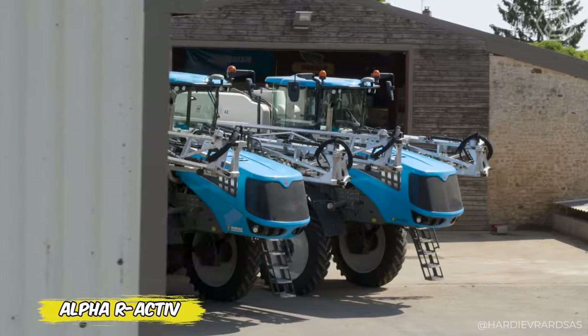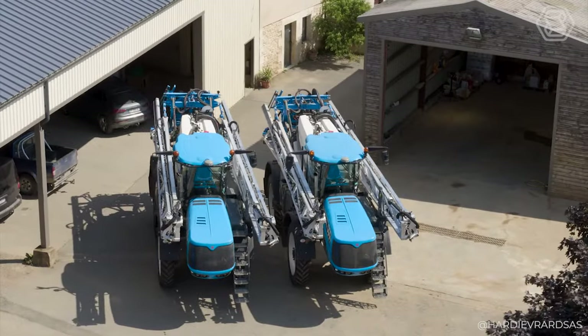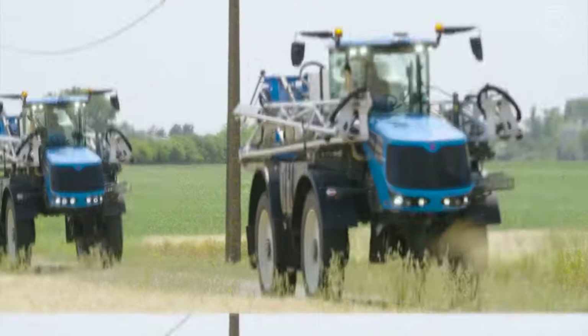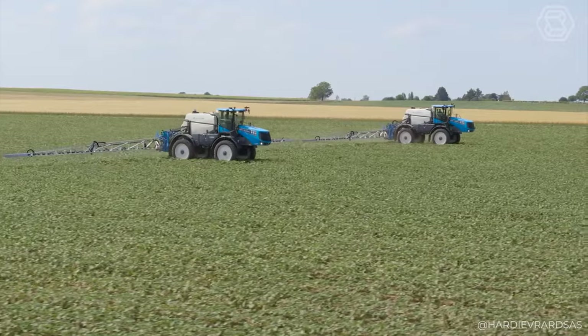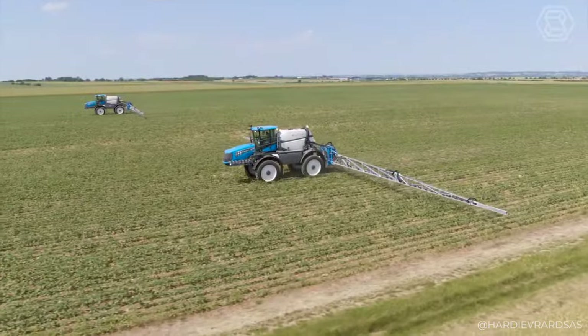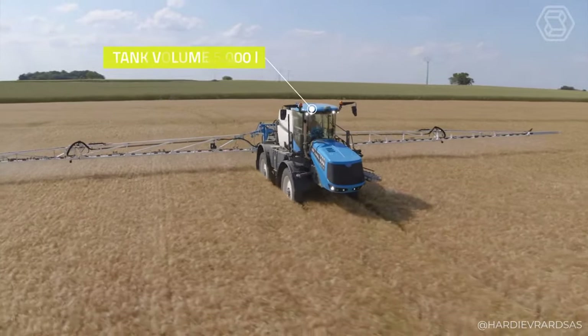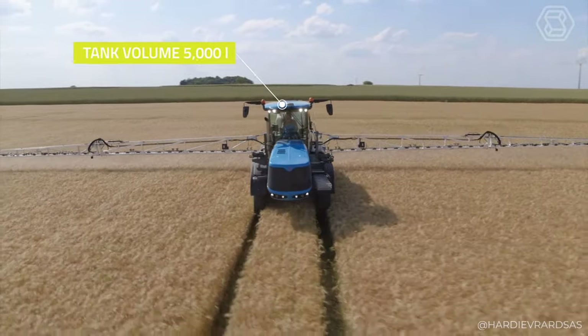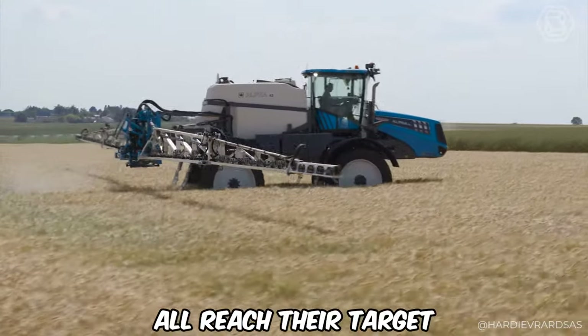Meet the Alpha R-Active, where innovation meets the field. Initially adorning Evrard Meteor Trailed Sprayers, the R-Active system is now embodied in the self-propelled machines of the Alpha Series, breaking new ground in agricultural technology. It's not just a sprayer — it's a workshop on wheels, providing precision control with minimal residual volumes and maximum spray quality. Why is this so important? Because every drop counts, and R-Active ensures they all reach their target.